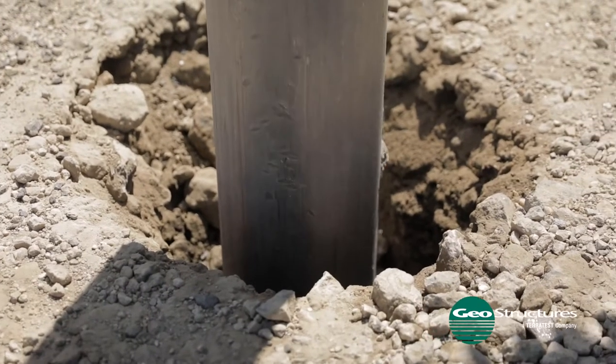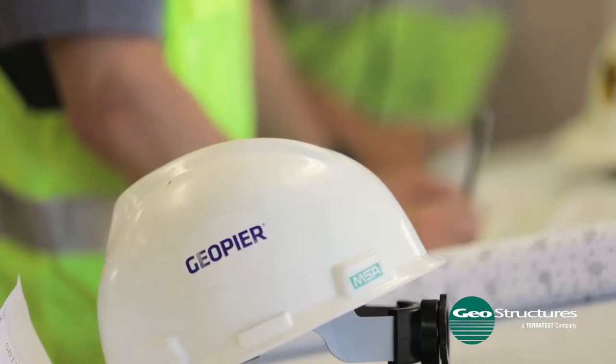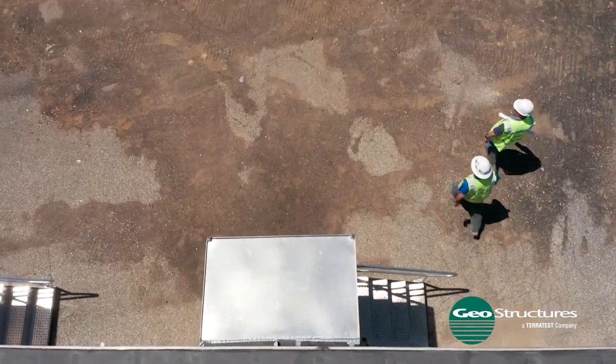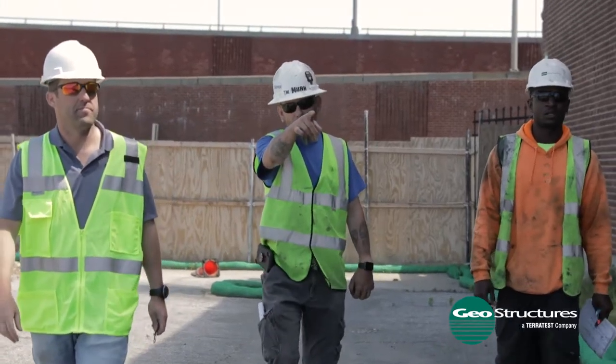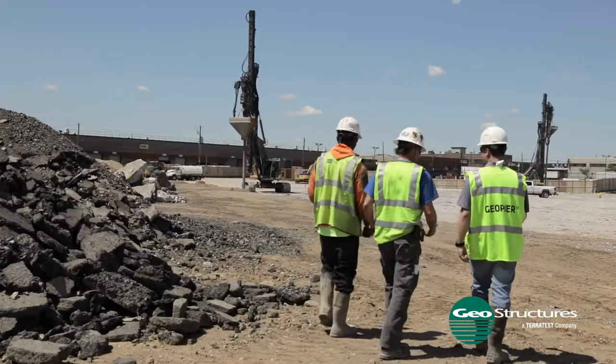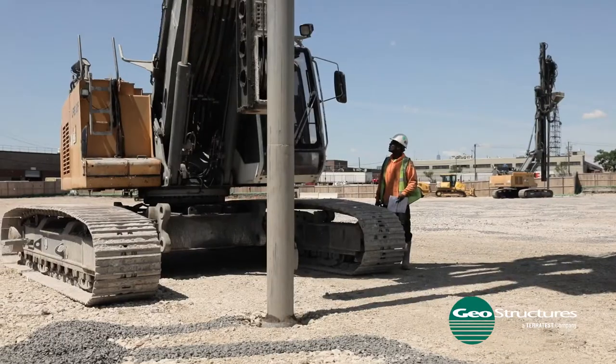Geostructures, the Geopier designer, and Ground Improvement Services, the Geopier installer, worked closely with the general contractor, Aurora Construction, and the design team to provide a design-build package capable of meeting the owner's budget and also meeting an aggressive construction schedule.